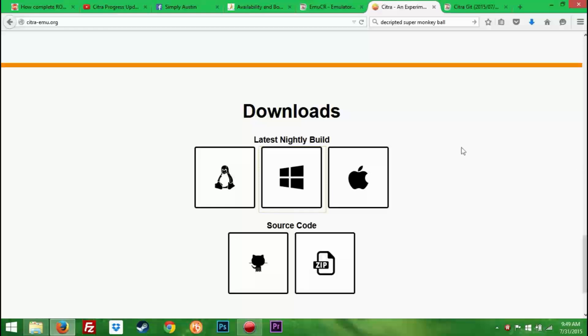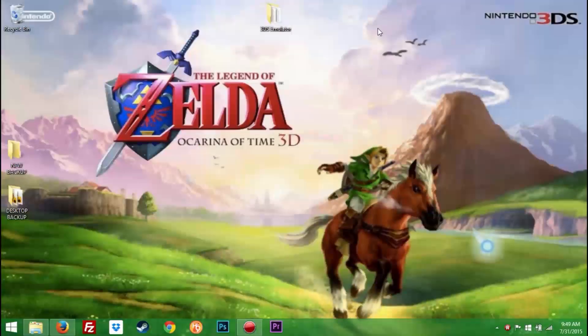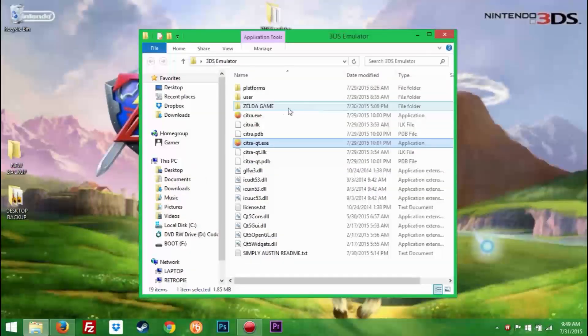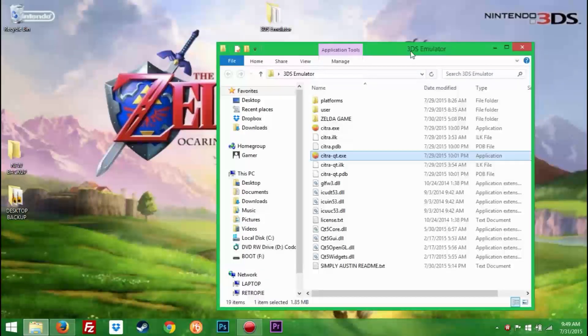Get yourself on it and grab the latest version of the emulator. I've also put a version of the emulator in the description along with something to be playing with — wink wink nudge nudge. Download it and see how it runs on your system.